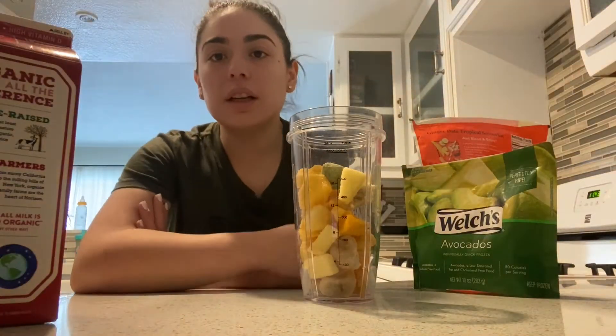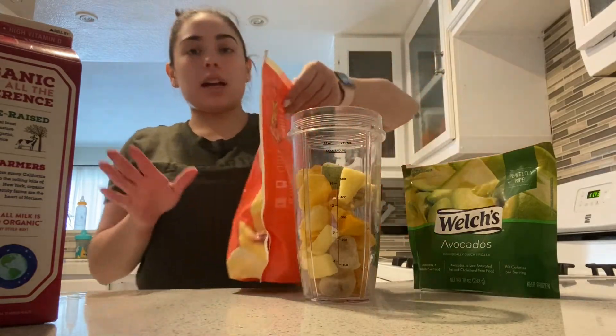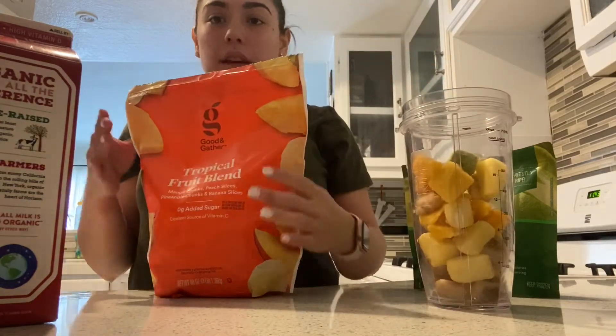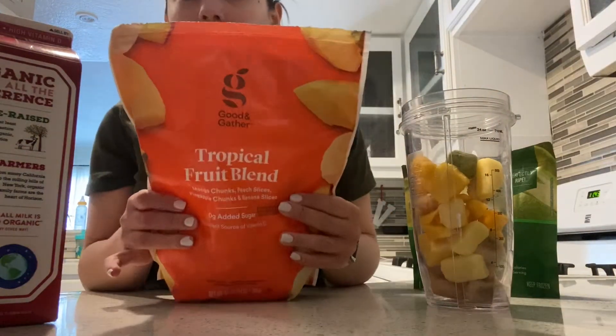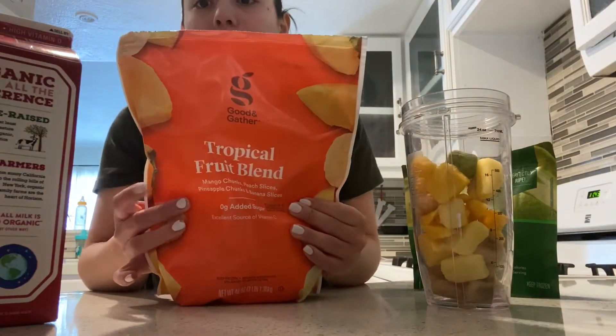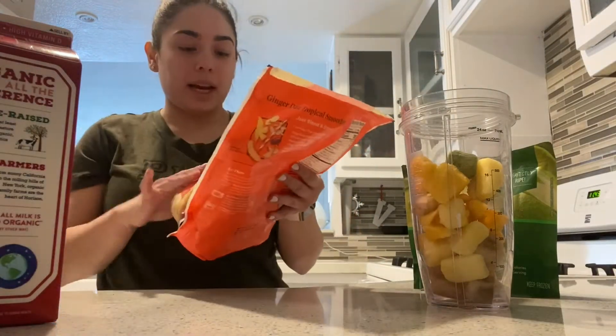So what I really love doing is the smoothies that I make. I get this at Target. I want to see if maybe I can pick it up at Costco if they have a bigger bag. But this is a tropical fruit blend and it has mango, peach, pineapple, and banana.